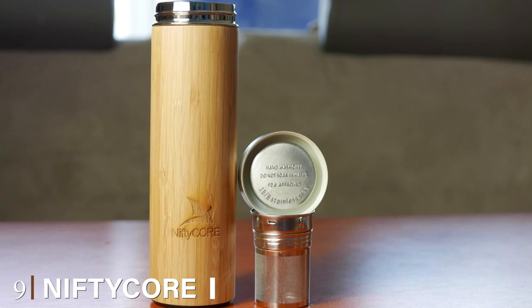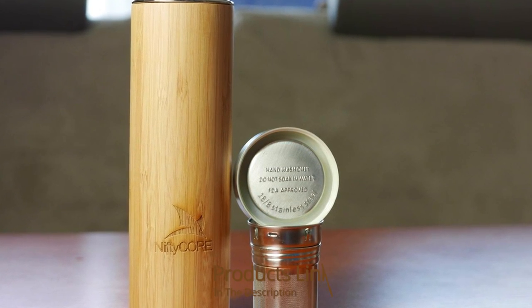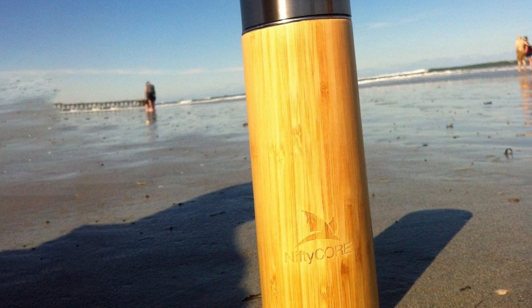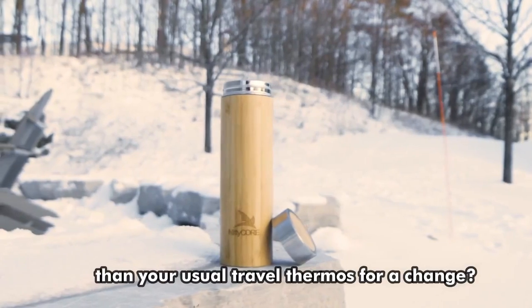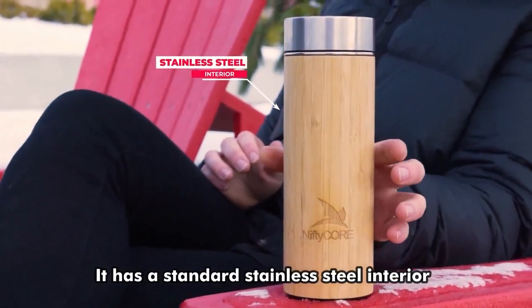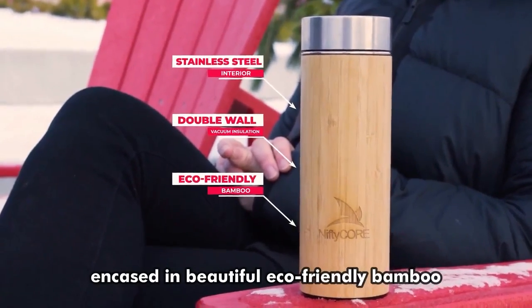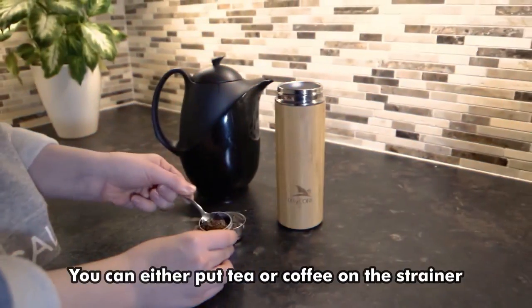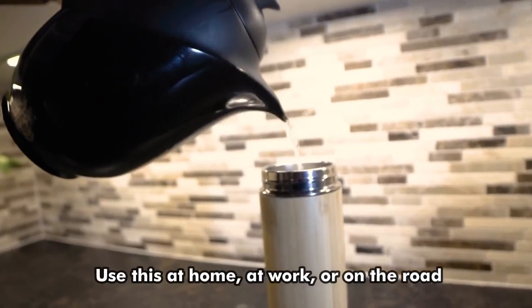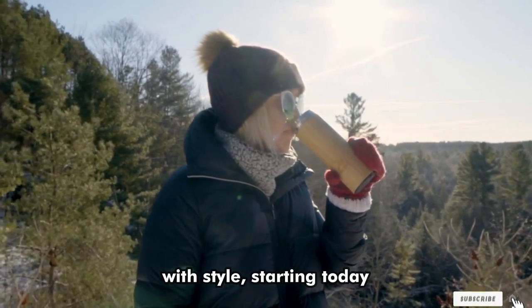Next at number 9, we have the NiftyCore Bamboo Travel Mug, made with superior heat retention technology. This bamboo tumbler will keep your coffee hot for hours. It's made of 18/8 stainless steel and BPA-free plastic. It's great for those who want eco-friendly and sustainable mugs, and it'll last you a long time. This tumbler easily fits standard cup holders and is well-built with a double-wall insulated bamboo shell. It looks stylish and classy. You'll have to remove the lid to drink from it, but overall it's a well-designed mug that's functional and does its job well.